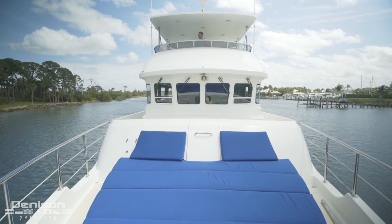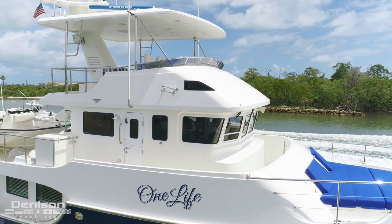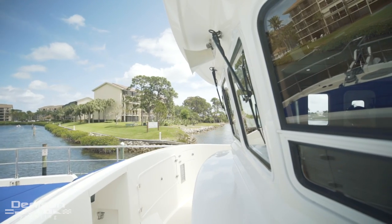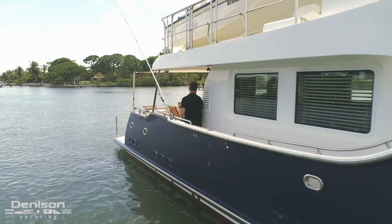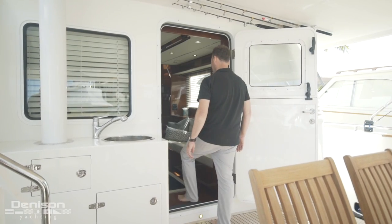Looking aft is the wheelhouse. We're going to come back to this, but I love the forward raked windows. Next, let's take a look at her interior, starting with the salon.